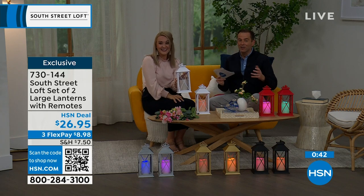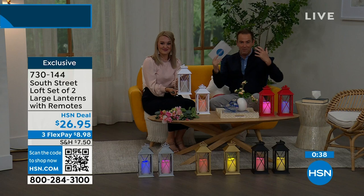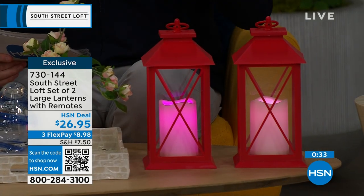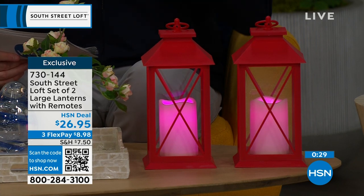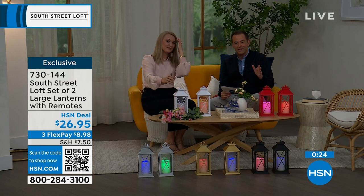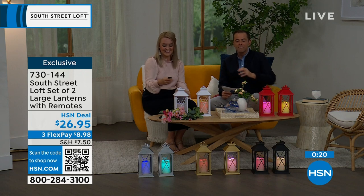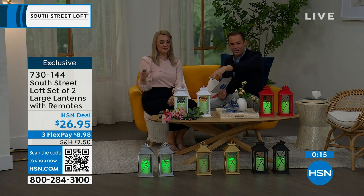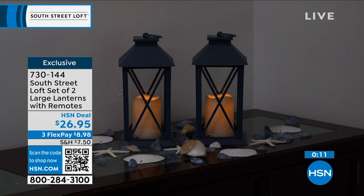You can have subtle lighting or go all-out for holidays and different times of year. The reason these are selling out is you get two large lanterns for just $26.95. The black, gold, and silver two-packs will be the first to sell out.